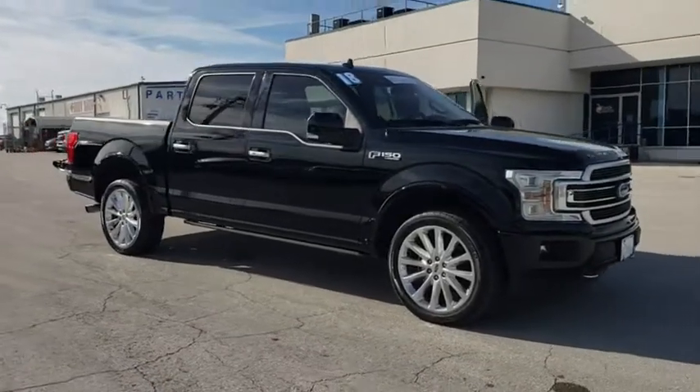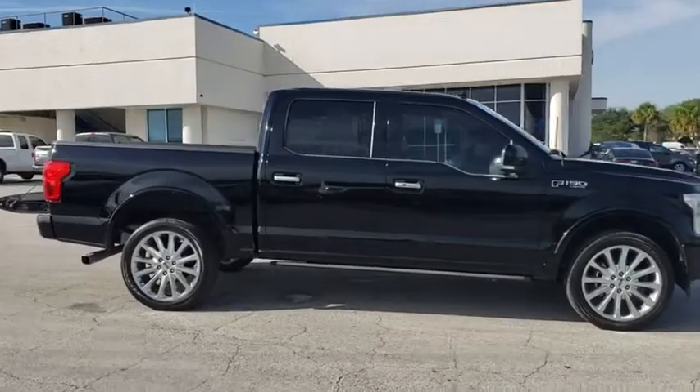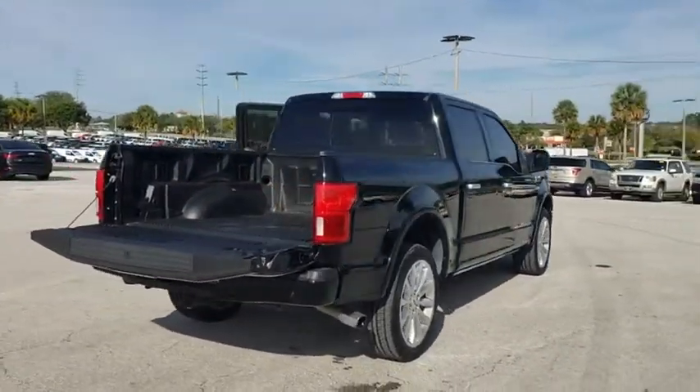The 2018 Ford F-150. A Ford F-150 knows how to handle any situation. It's built to follow orders. No whining. This vehicle has less than 40,000 miles.